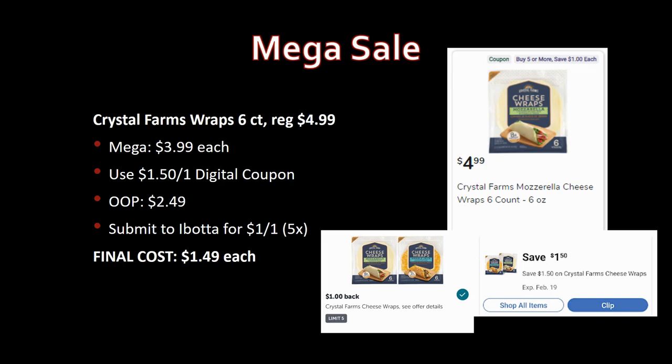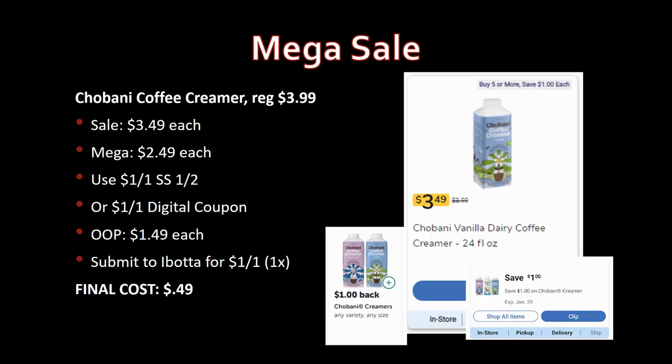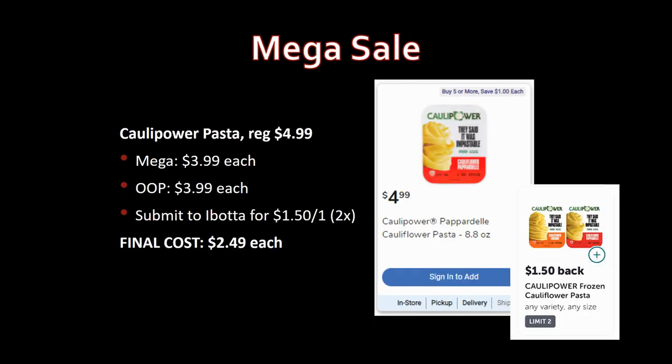Chobani coffee creamer also has an update with a new Ibotta rebate. Regularly priced $3.99, on sale for $3.49, mega sale for $2.49. Use the dollar-off-one coupon from SmartSource 1/2 or the digital — you'll pay $1.49. Ibotta has a rebate for $1 back on one, limit one time. Final cost: just 49 cents. Great price.